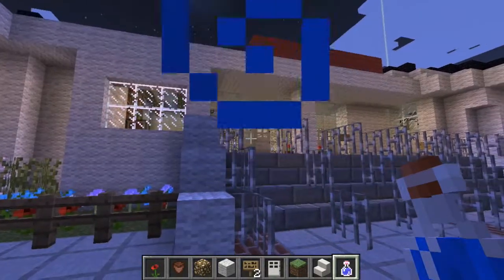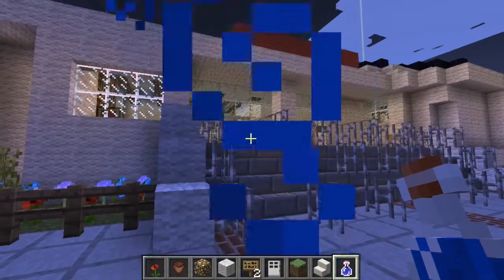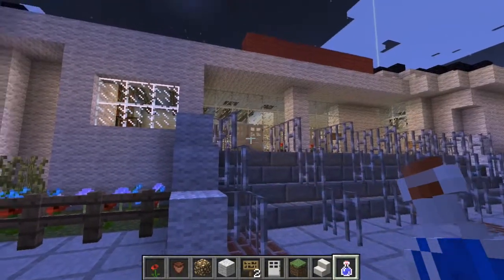Hi everyone, this is Group Red. I'm Michelle. I'm Carolyn. I'm Nick. I'm Isaiah. And this is our Cook Library redesign.